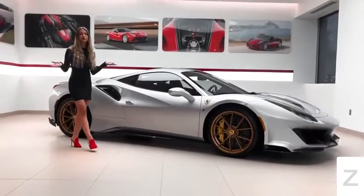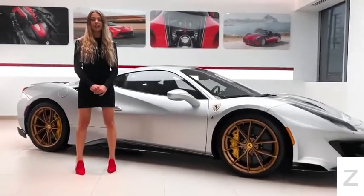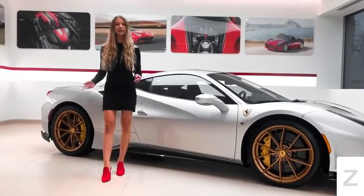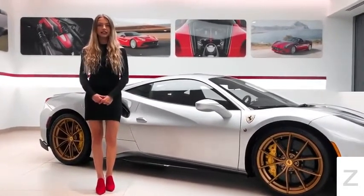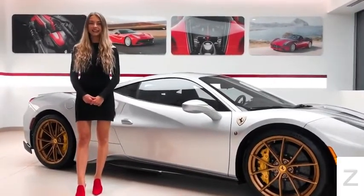This concludes the tour of this beautiful Ferrari 488 Pista which is for sale with an odometer reading of 220 miles. For pricing or any other information, please give us a call at 732-593-2600 or visit our website ferrariofcentralnj.com.